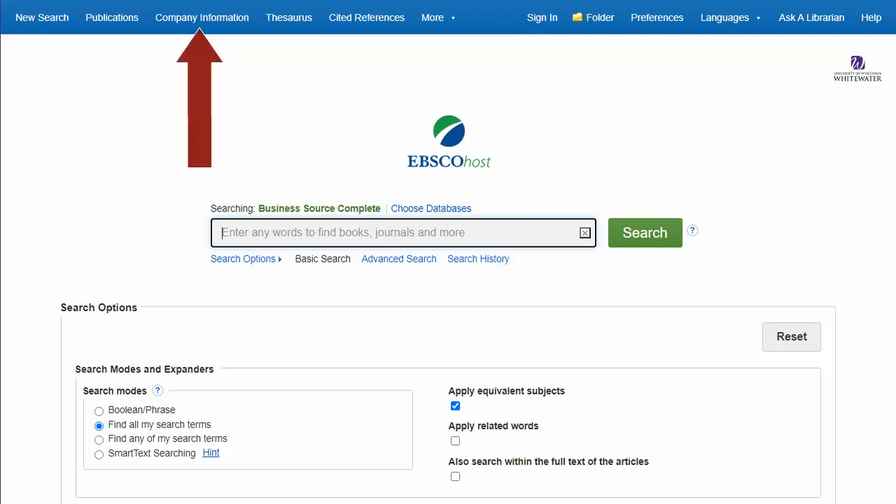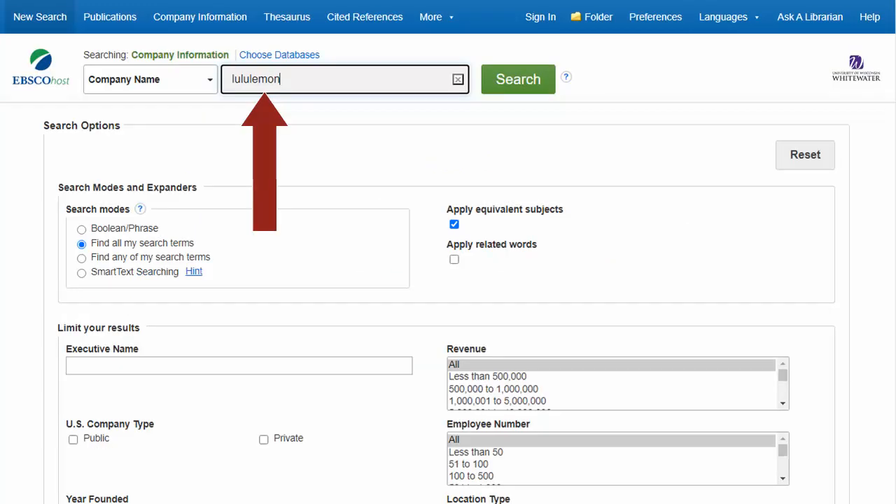One way to search for a company is to click the Company Information link along the top of the page. Enter the company you're looking for into the search box. I'm going to search for Lululemon.